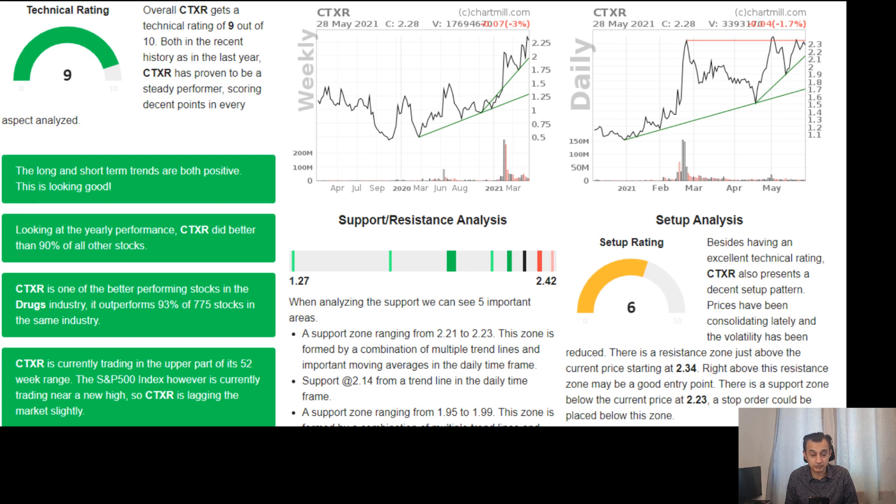Compared to the EV sector and clean energy sector, which are still yet to catch up from their February highs, CTXR is very close to doing that. In terms of support and resistance, support is indicated at $1.27, though personally I would say support is $1.60–$1.70. Resistance is at $2.42, so I expect a breakout from here. The setup analysis also shows a decent setup pattern, with prices recently consolidating and volatility reduced.